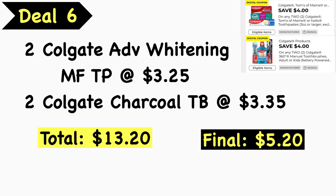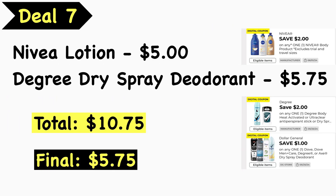Deal number six: pick up two Colgate Max Fresh Advanced Whitening toothpastes at $3.25 each and two Colgate charcoal toothbrushes at $3.35 each — total is $13.20. Use the $4 off two Colgate toothpaste digital coupon and the $4 off two Colgate toothbrush digital coupon, making your final cost $5.20. For the toothpaste, the Optic White is also $3.25. If your store is out of these, you can pick up a regular Colgate Max Fresh toothpaste at $4 and adjust your math accordingly.